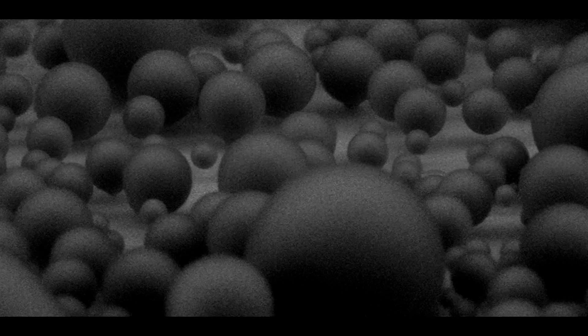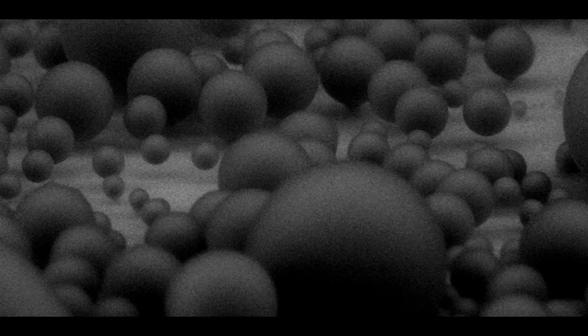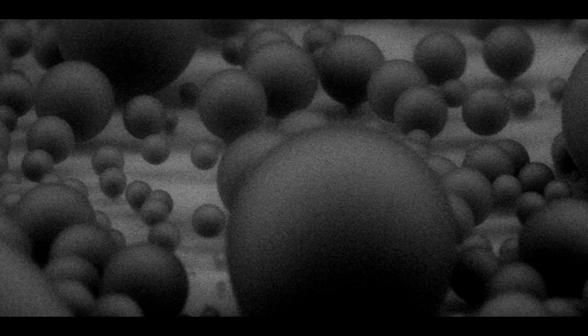If you look closely you'll notice that some droplets are very round and some are balloon shaped with a stretched neck at the bottom. The round ones form and grow on the tips of pillars while the balloon shaped ones grow from the inside of the pillar array.